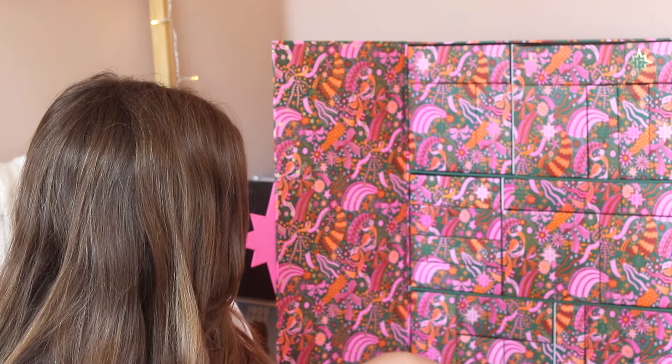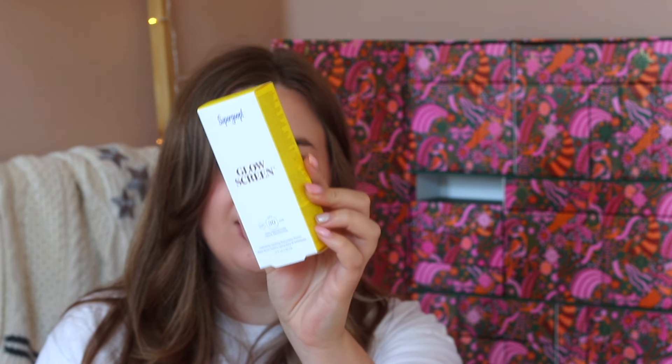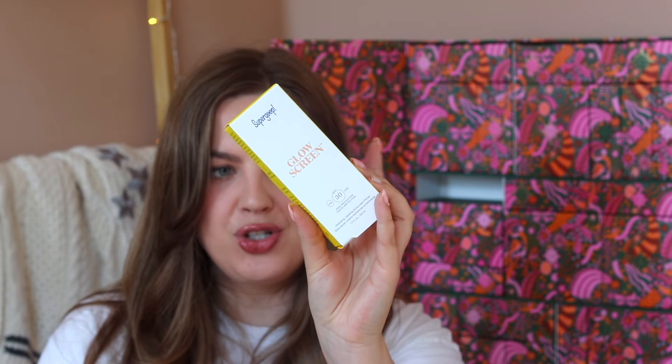Door number seven says 'protect, hydrate and illuminate' and it is indeed an SPF — the Supergoop Glow Screen in SPF 30. I love the Glow Screen from Supergoop. I have two minis that I bought at Sephora earlier this year and I really enjoyed wearing this during my vacation. Now I finally have a full-size tube.